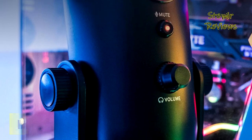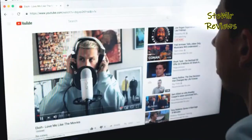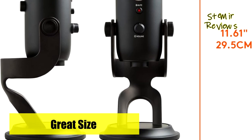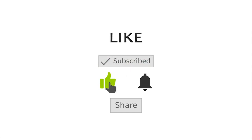Thank you for joining us on this audio adventure through the top five streaming microphones. We appreciate your time and hope you found this review insightful. If you have any thoughts or questions, please drop a comment below. And remember, to stay updated with our latest content, hit that subscribe button. Happy streaming!